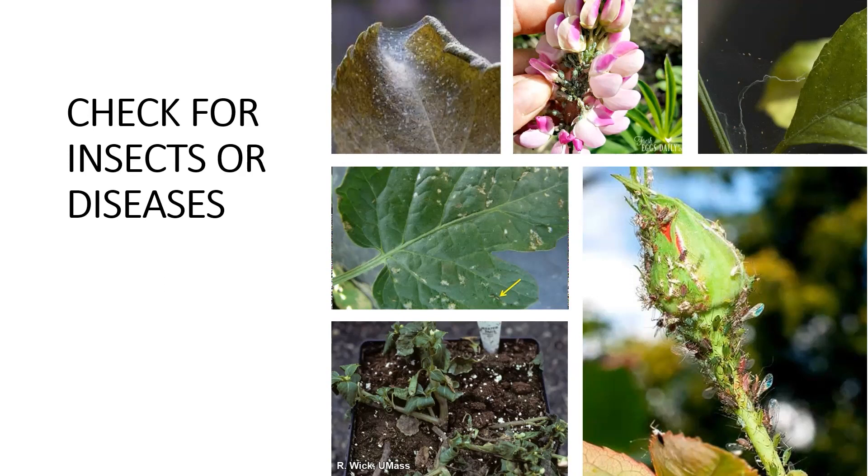Other things to look out for: scale insects. And if a plant looks dead or dying, it's probably not a good plant to bring home — unless you're a plant whisperer and want a challenge.